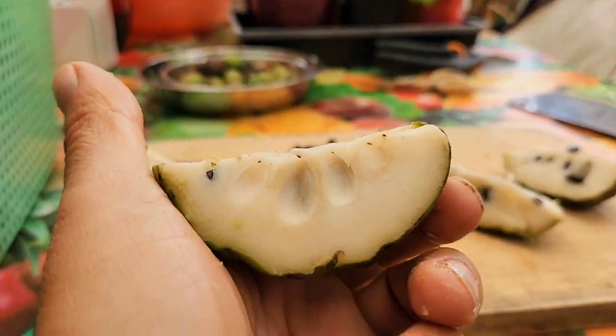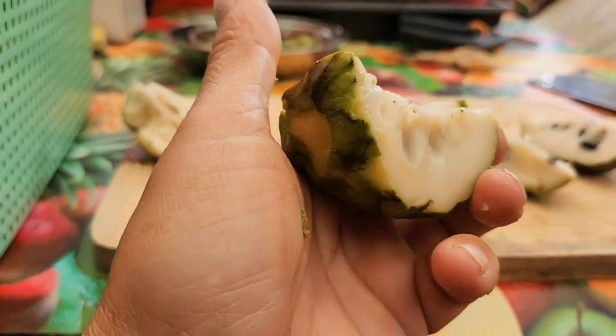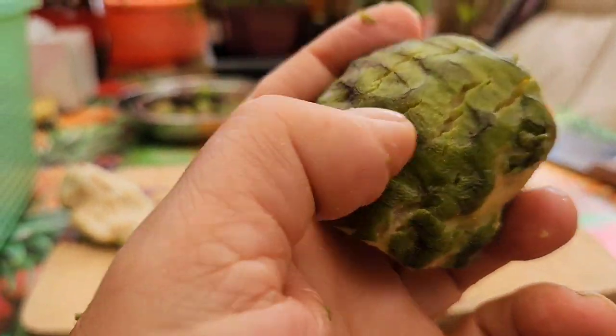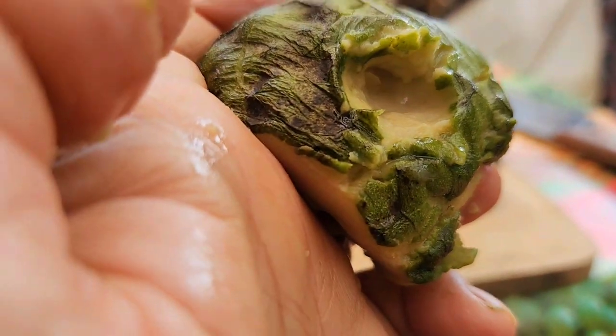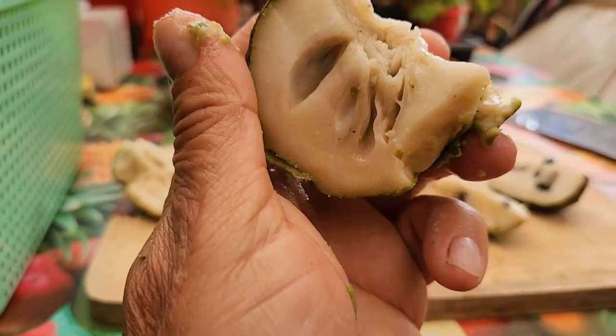I don't know if it's because it needed to sit on the counter longer — it was five or six days. I've never had to wait more than five days for cherimoya or custard apple to ripen on the counter, so I thought that was long enough. I'll show you how soft it is — it's pretty soft, that's not tough at all. You can't say that's tough. And yet it's rubbery, it's not creamy.